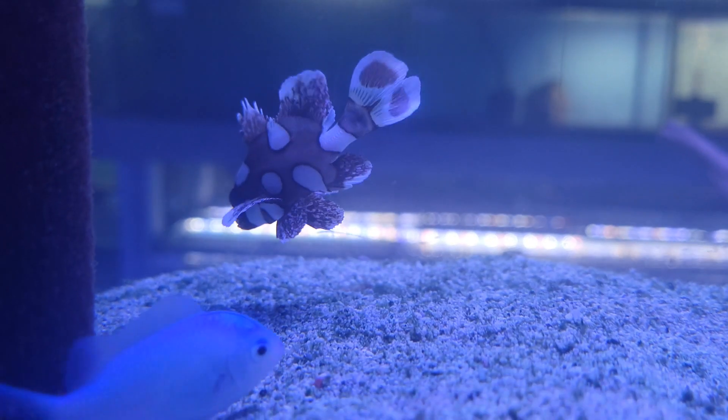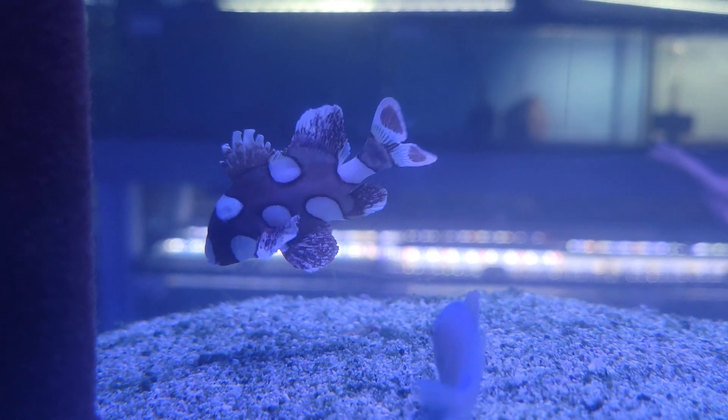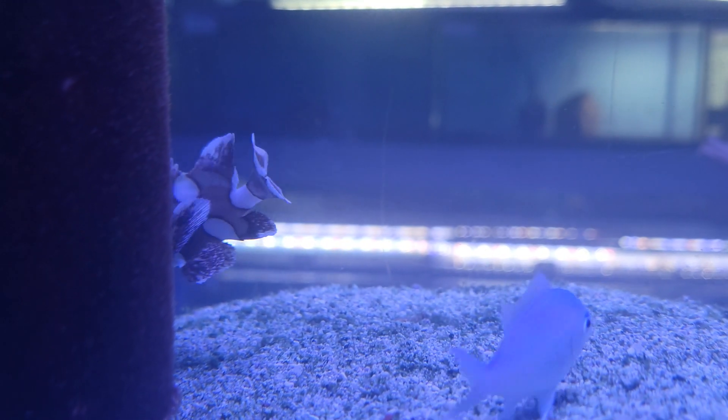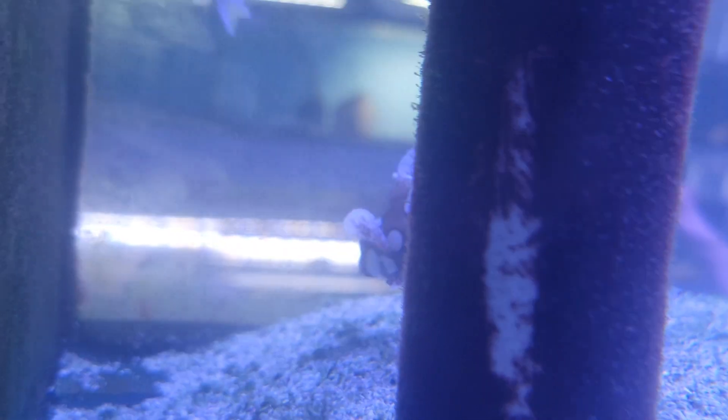Moving on to the next system, we've got a gorgeous little harlequin sweetlips — I absolutely love these guys, beautiful little fish. I love the spotting on them, especially the little kind of heart on their tail. Very cool.